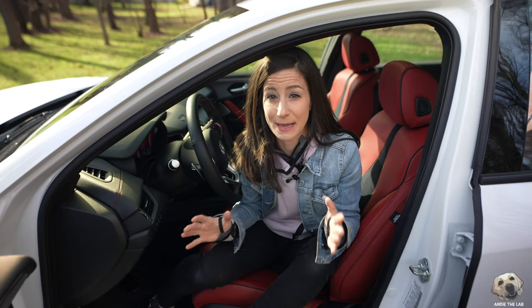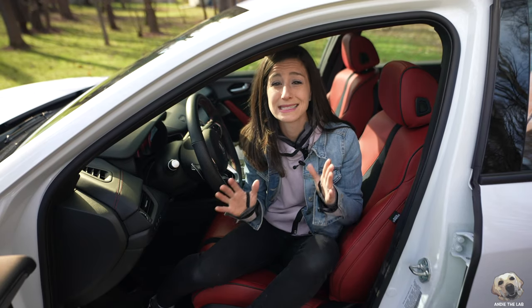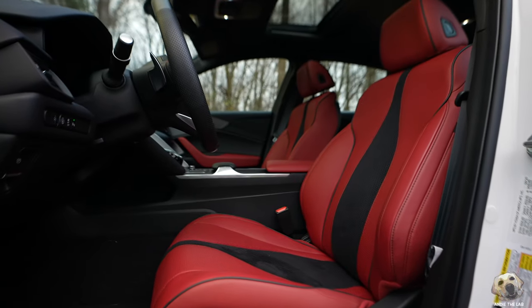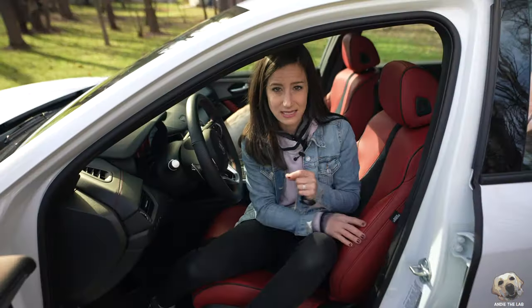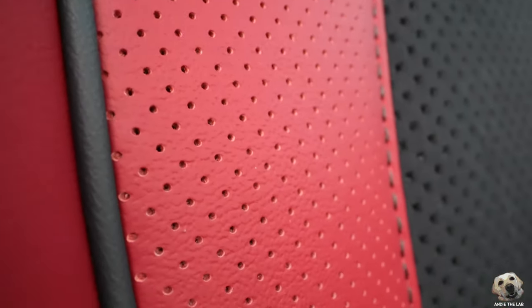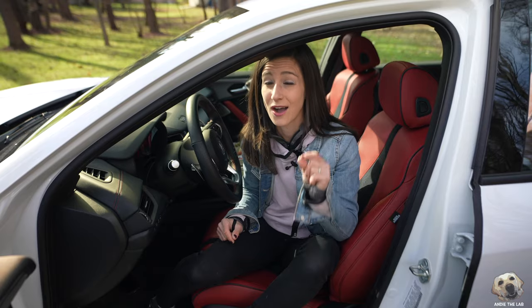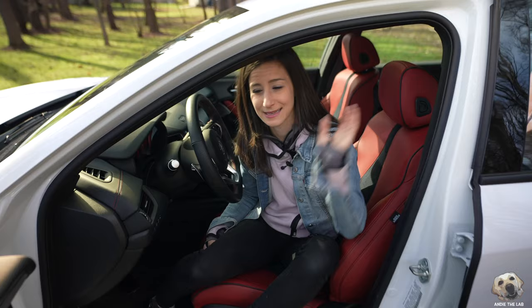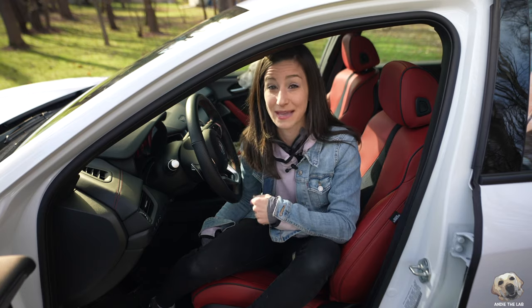When you open the door and step into this interior, you automatically smile. The red just brightens up your day, even if you're not a fan of red. And the seat, it feels so soft. These ultra suede inserts are honestly fantastic. They might be a little bit of a dog hair magnet, but nothing that a vacuum can't pick up.